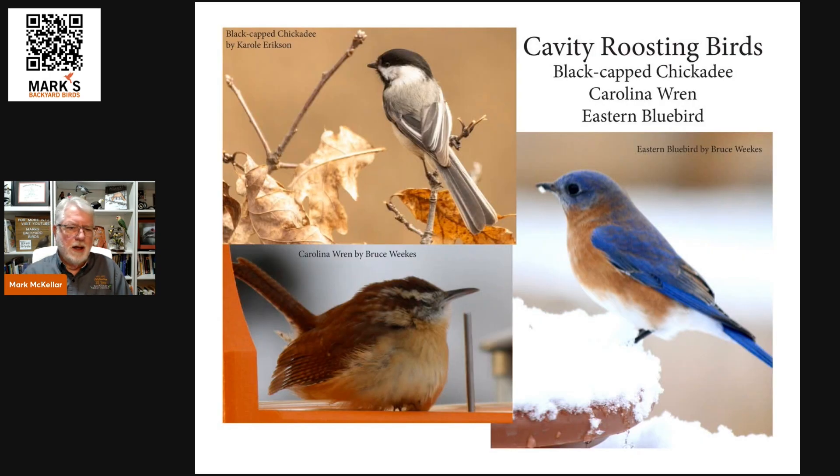Black-capped chickadees, Carolina wrens, and eastern bluebirds are natural cavity nesting birds. Others like titmice and nuthatches can use them too. These are probably the three I'm most familiar with using roosting pockets. They get in there and it gives them a warm place to get out of the wind.